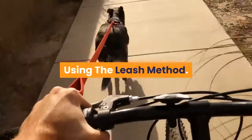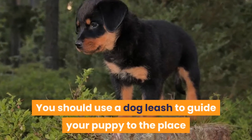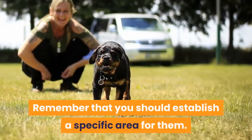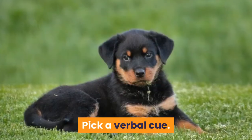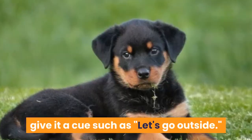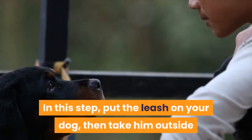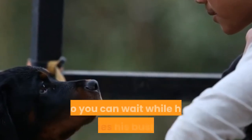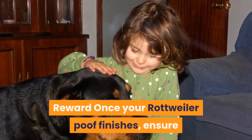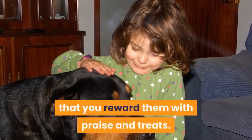Using the leash method: You should use a dog leash to guide your puppy to the place where they are going to potty. Remember that you should establish a specific area for them. Pick a verbal cue — when you want to walk your Rottweiler, give it a cue such as 'let's go outside.' Put the leash on your dog, then take him outside so you can wait while he finishes his business. Once your Rottweiler finishes, ensure that you reward them with praise and treats.